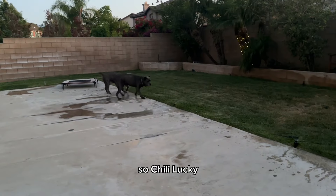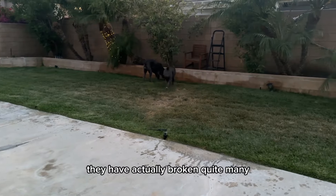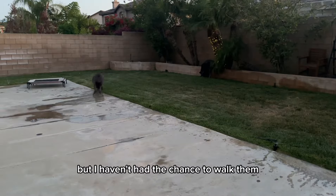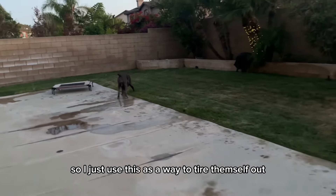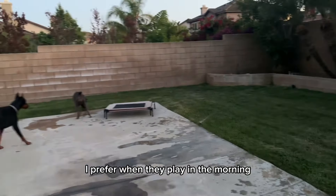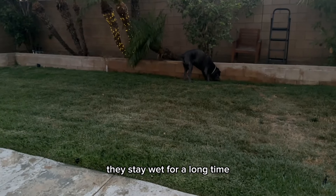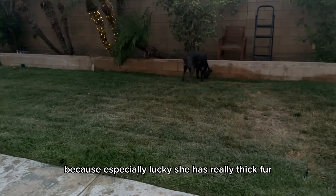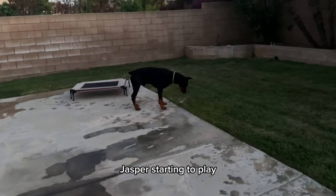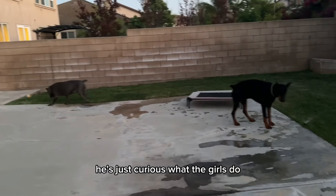Chili and Lucky always really like to play with sprinklers — they've actually broken quite a few. I don't usually let them play, but I haven't had the chance to walk them, so I use this as a way to tire them out. I prefer when they play in the morning because when they get wet this late at night, they stay wet for a long time, especially Lucky who has really thick fur. Here you have Jasper starting to play — Jasper usually doesn't like water, but sometimes he's just curious what the girls do.